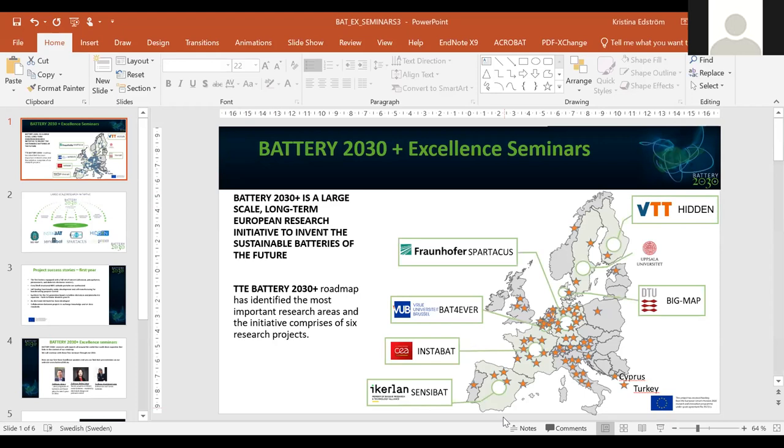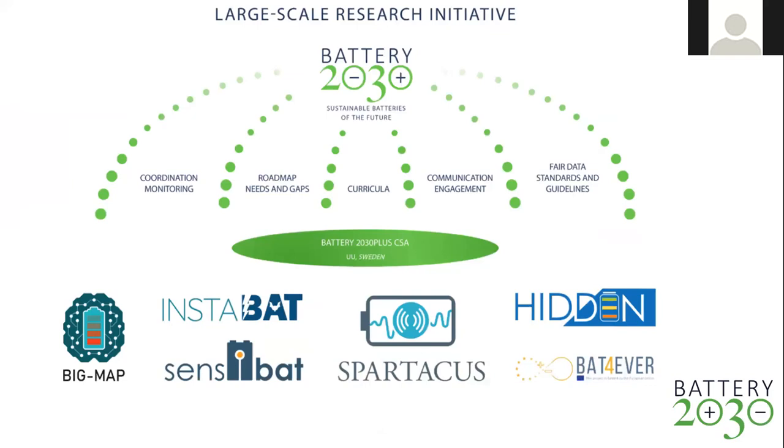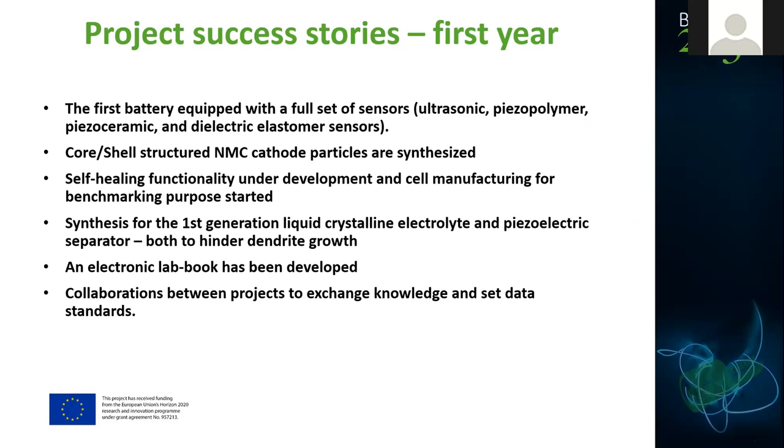This is a presentation about Battery 2030 Plus. We are a large key research initiative in Europe for battery research, following a roadmap. We comprise 102 organizations spread over 24 different countries across Europe, organized in six different research projects. I coordinate all the projects to communicate and work together according to the roadmap. We have now worked for one year and are starting to show some results and success stories.